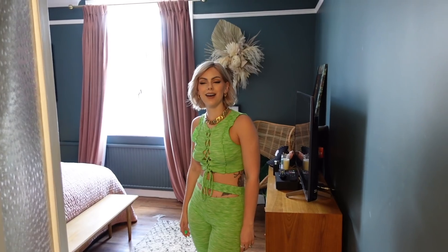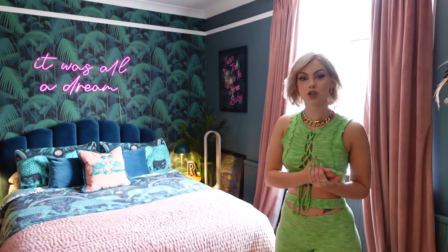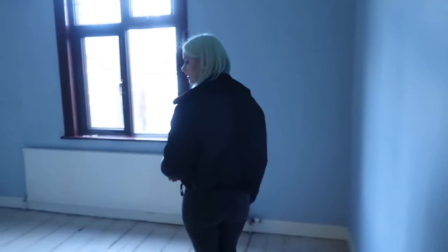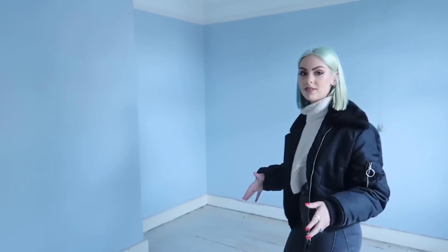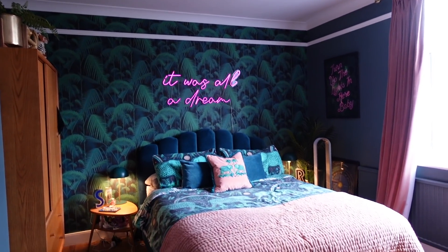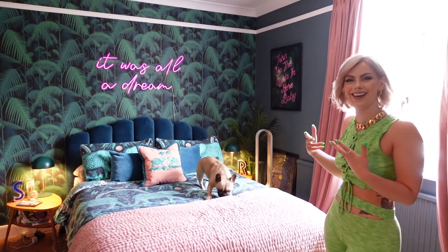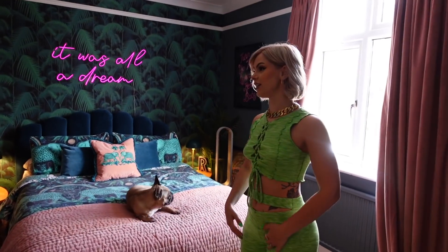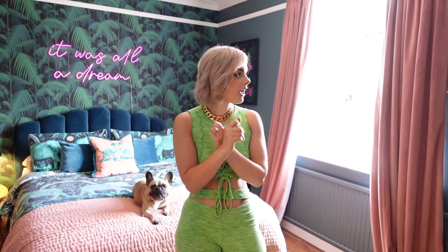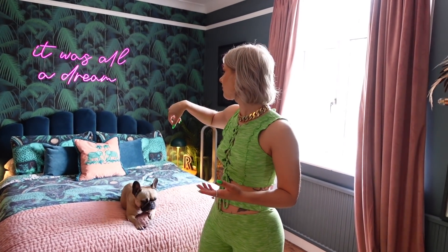Coming into the master bedroom — I've already posted a full transformation on YouTube, but here it is again. I love this space. It's super cozy at night with the dark walls, with candles and little bedside lamps. The walls are Inkra Blue from Farrow & Ball — I love that brand. We went for one feature wall with Cole & Son wallpaper which I absolutely love, and I've got a neon sign above the bed.